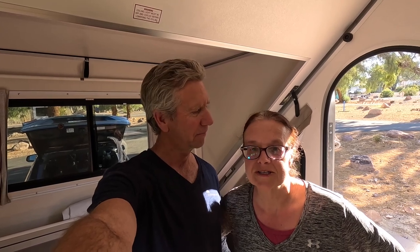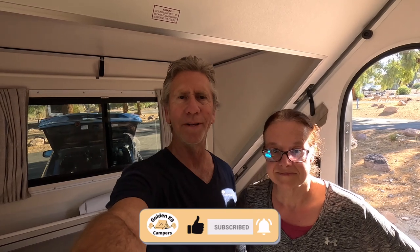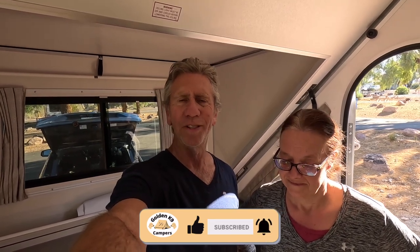Thanks for watching our tour of the A-Liner. Hopefully you enjoyed it — we haven't done a whole lot yet, so we'll give you an update once we start doing some modifications. We do want to hang up some hooks and things like that, and we'll let you know when that happens. If you got any value from this video, please like it as well as subscribing to our channel. Hope to see you in the next one very soon. Bye!